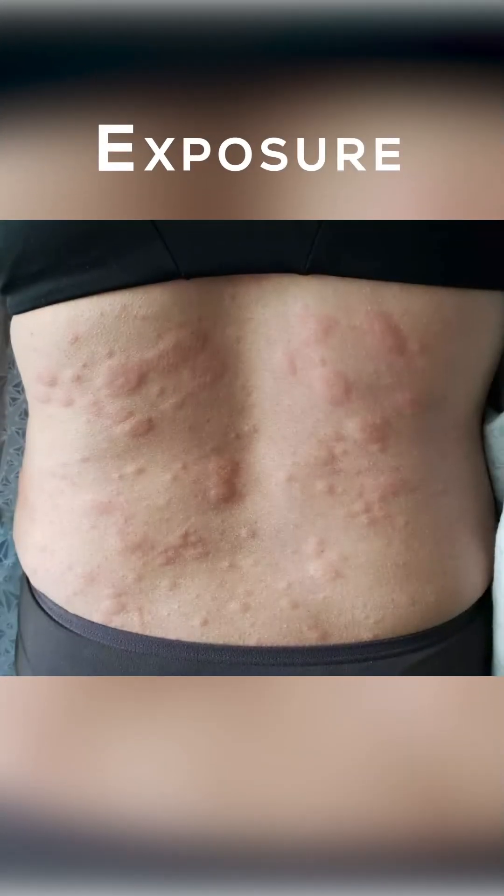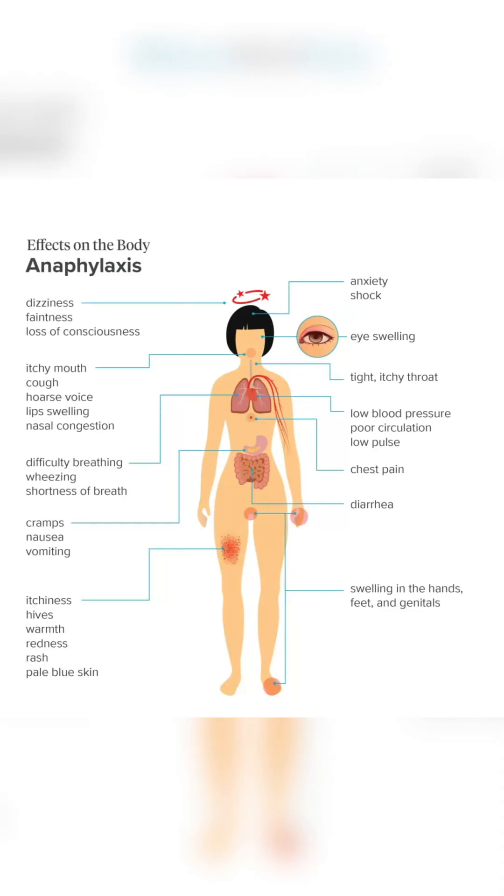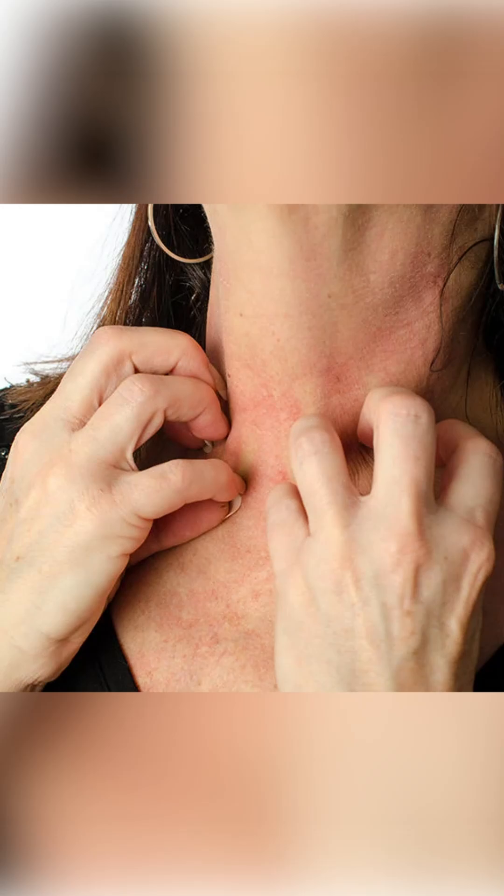Disability: assess whether the patient is responding or unconscious. Exposure: assist skin with adequate exposure. Consider anaphylaxis when there is a compatible history of rapid onset of severe allergic-type reaction with respiratory difficulty or hypotension, especially if there are skin changes present.